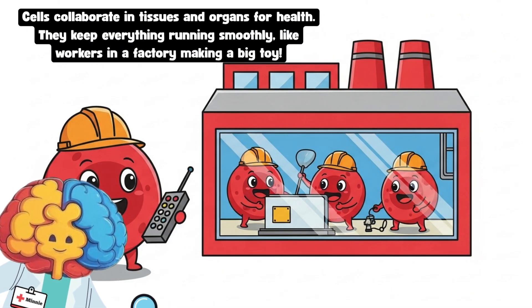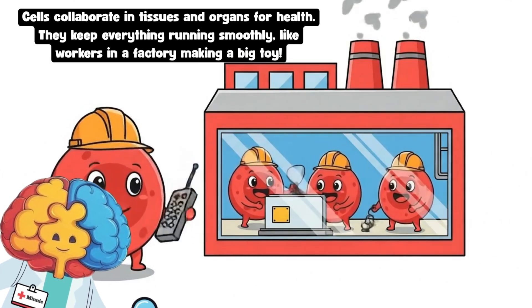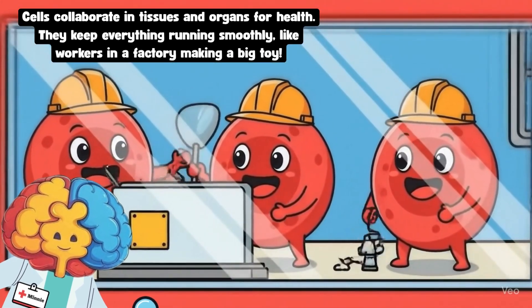Those tiny helper cells work together like a busy factory to keep the body strong and healthy. Why do you think that's important? Make sure to ask your parent to tune in to the next video in the human body series.